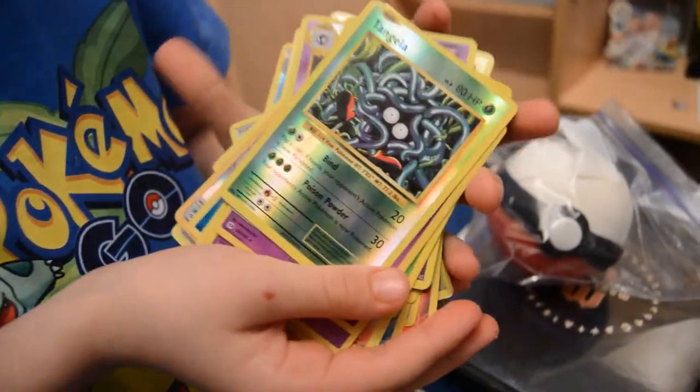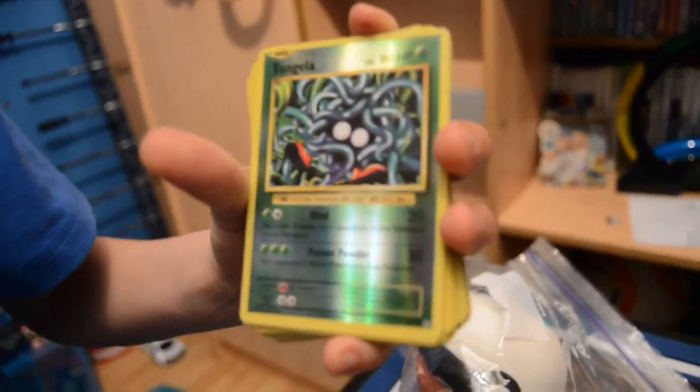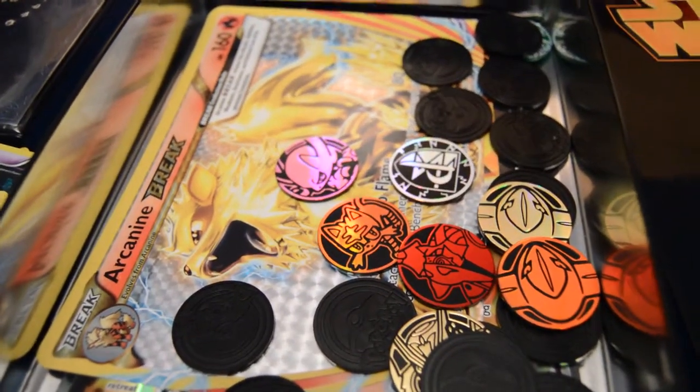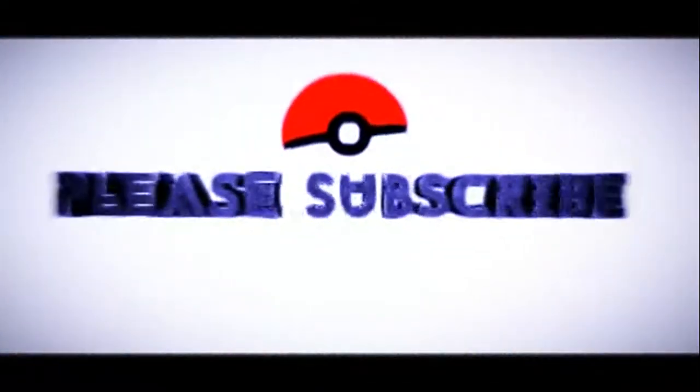These cards are some of the cards I particularly like the most — the most shiny ones and all the rare ones as well. Subscribe and like for more Pokemon card opening videos and Pokemon videos. Subscribe for more fun Pokemon videos — goodbye!